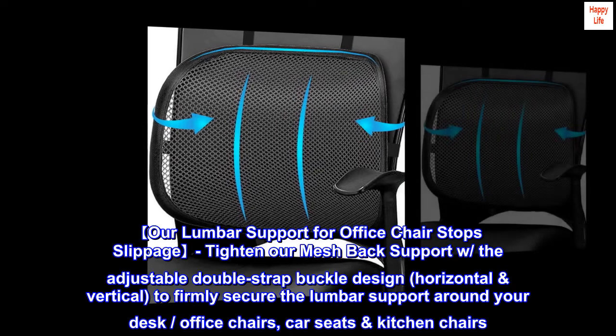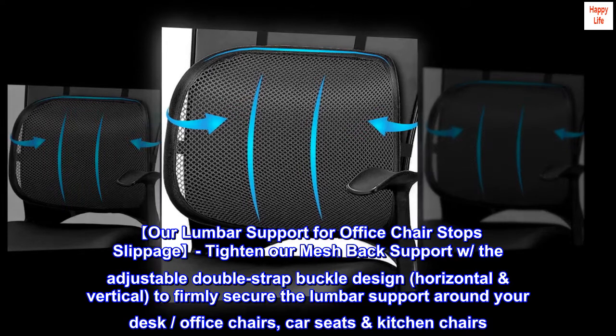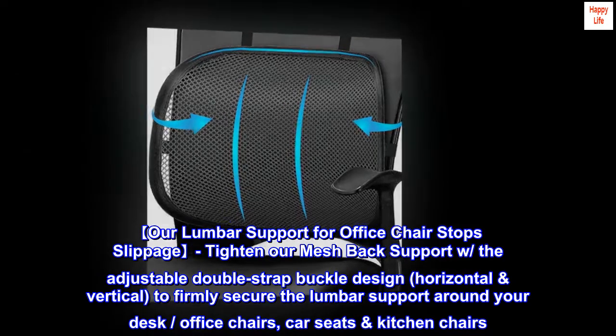Our lumbar support for office chair stops slippage. Tighten our mesh back support with the adjustable double strap buckle design — horizontal and vertical — to firmly secure the lumbar support around your desk or office chairs, car seats, and kitchen chairs.